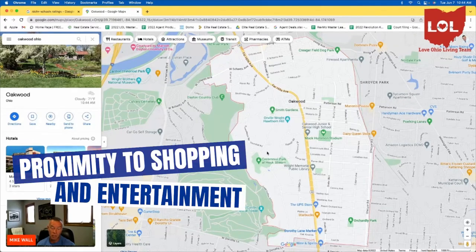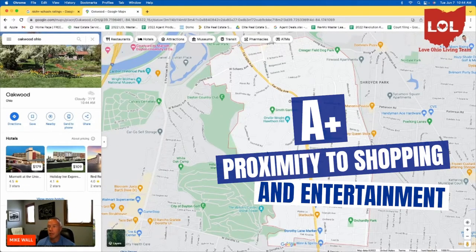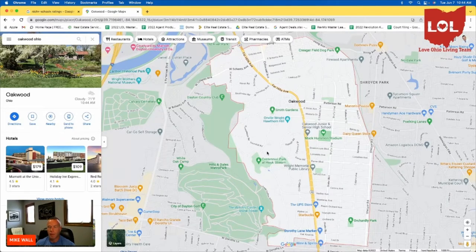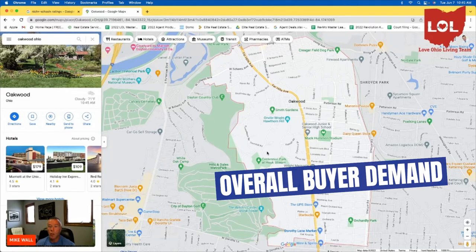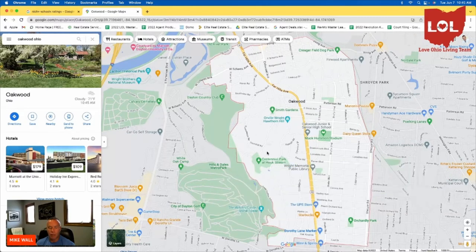Proximity to shopping and entertainment gets an A-plus because it's close to downtown, with lots of restaurants and things to do, and it's as close as Kettering to The Green. Overall buyer demand — home sales in the last 12 months totaled 252. To put that in perspective, if there are only 3,500 homes in the entire community and 252 sold in the last 12 months with only 17 properties available this morning, that's very strong demand.